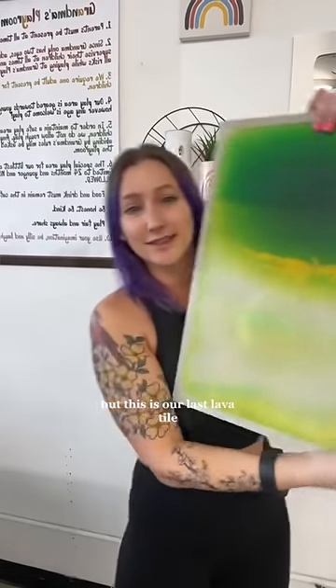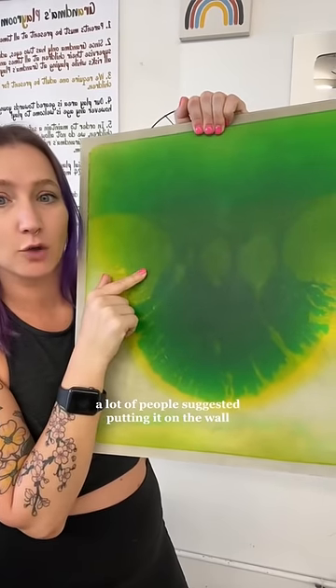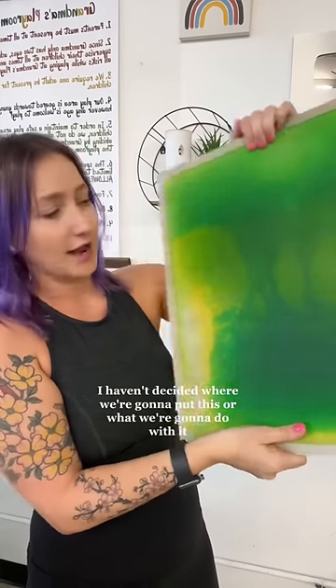It's not broken, but this is our last lava tile and I'm not quite sure where to put it. A lot of people suggested putting it on the wall, but as you can see it kind of all just falls down to one side, so I'm not sure how fun that would be.